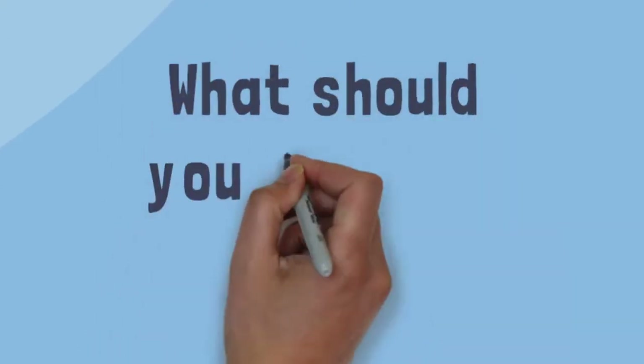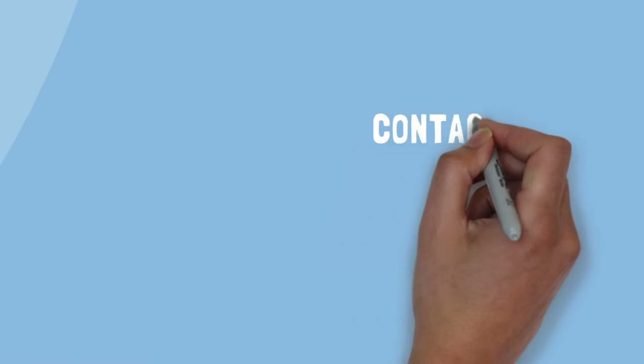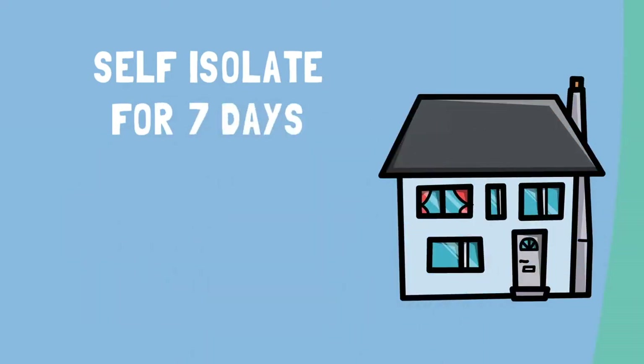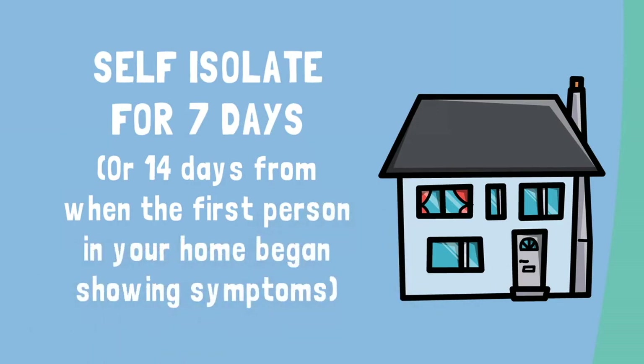So what should you do if you have symptoms? Contact your healthcare provider and follow their directions — they will be able to provide you with up-to-date information and advice. Self-isolate at home for seven days whilst you recover. If you live with more than one person, you must all isolate for 14 days from when the first person in your home began experiencing symptoms.